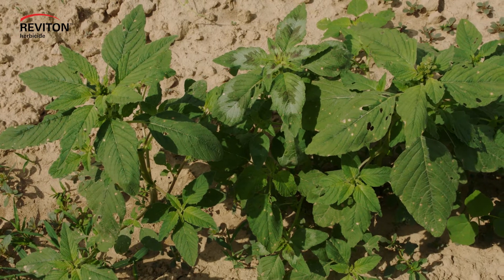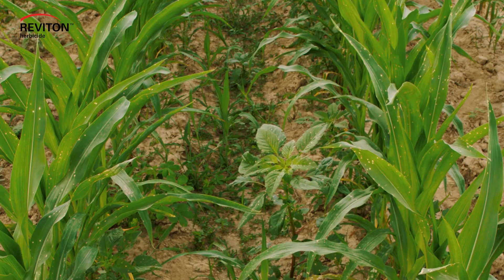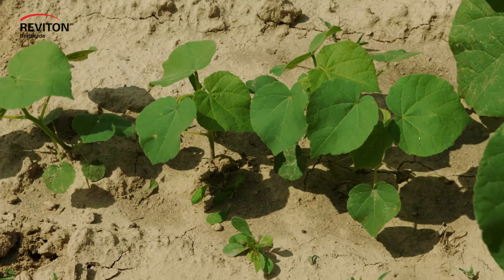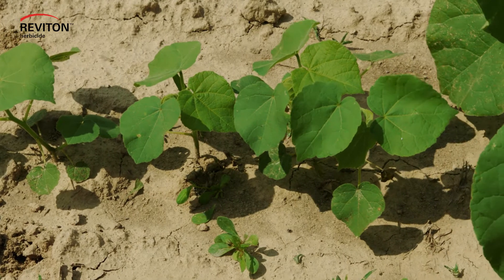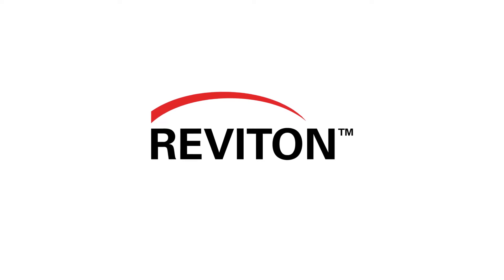As those became successful and horseweed faded from the picture, other weeds filled that hole — that vacuum — most notably henbit and poa. So we needed some newer solutions to fit there. We are really finding out that weed management continues to change and evolve, and the products we need to address those changes also need to change.